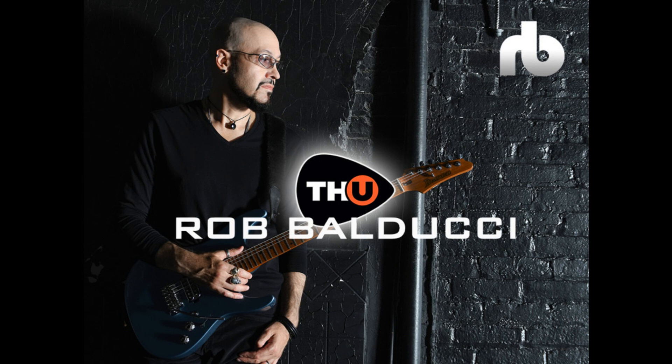To celebrate this release of TH-U Rob Balducci, it is being sold from January 10th through January 27th, 2023, for the promotional price of $59, regularly $99.